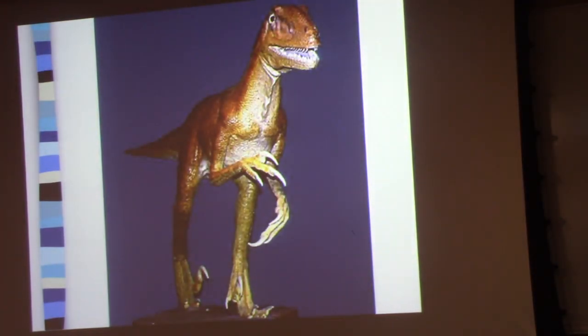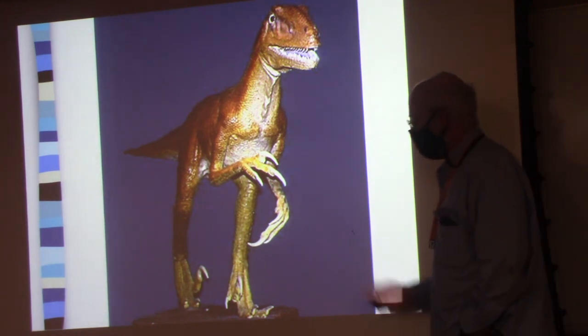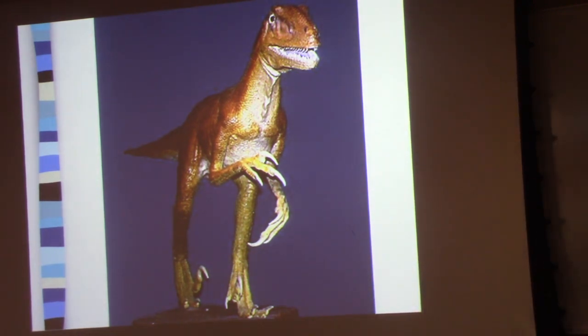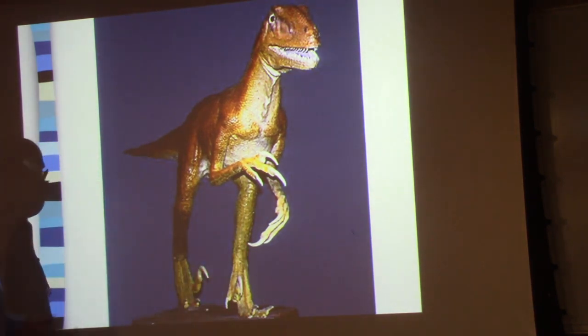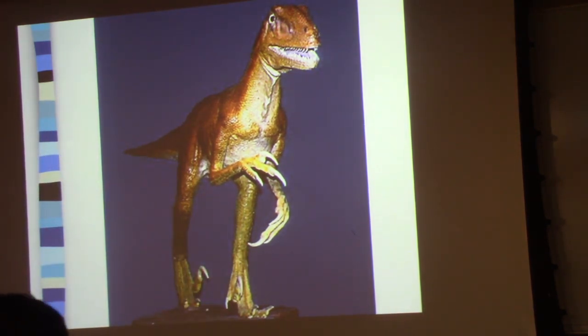You can see that here — this image of Deinonychus, which is one of these species that has promoted this idea about the evolution of birds. It's clearly bipedal. This is a species that was described by Ostrom.